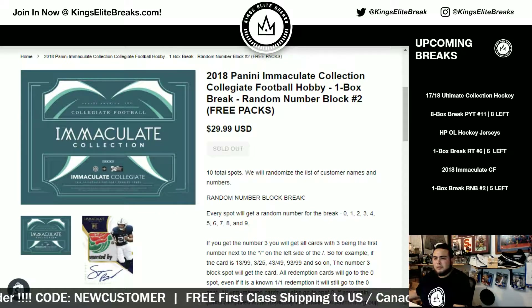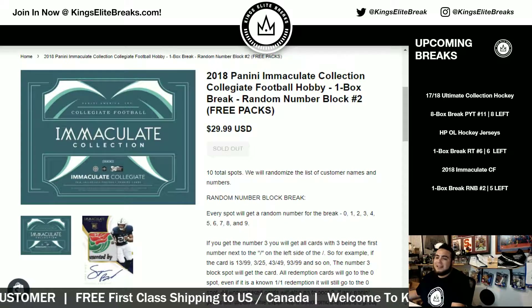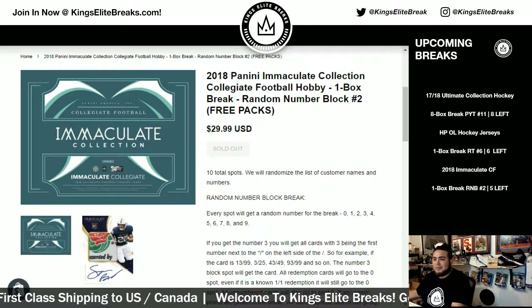What's up everybody, Kingsley Breaks here. We just filled up 2018 Panini Immaculate Collegiate Immaculate Collection Collegiate football hobby, one box break, random number block number two.